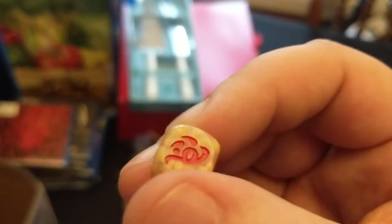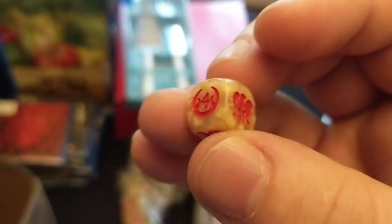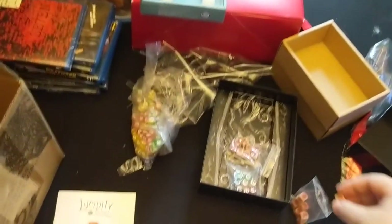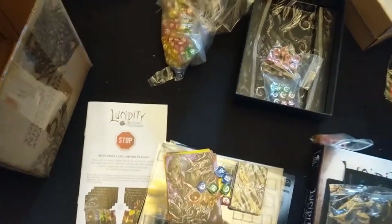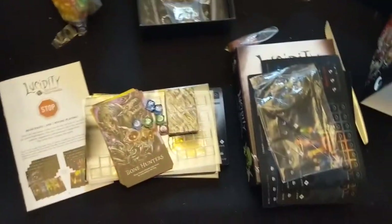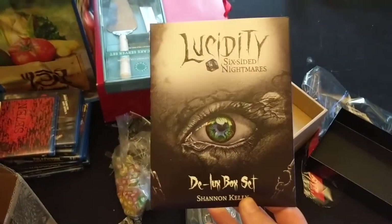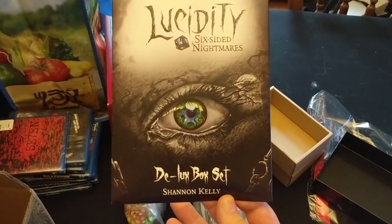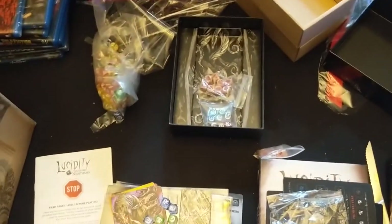Big thumbs up to Shannon and whoever helped him in the process — and if he did it himself, mega kudos. Congratulations on the successful Kickstarter. The game looks phenomenal — I can't wait to play the new version. Thank you again for putting this game together. Can't wait to play with our play group. So that was Lucidity: Six Sided Nightmares. Thank you guys very much.